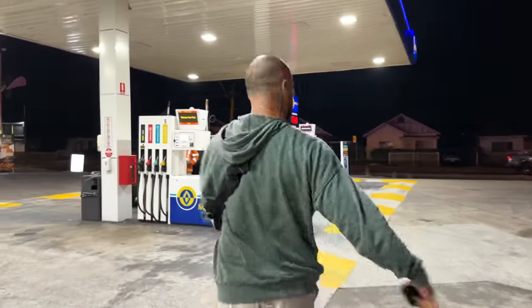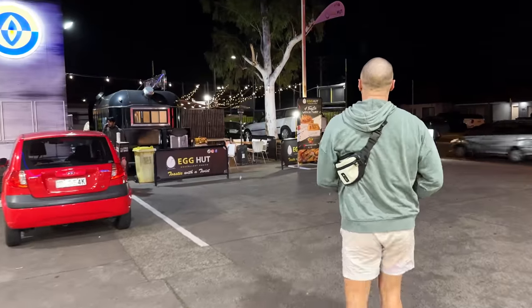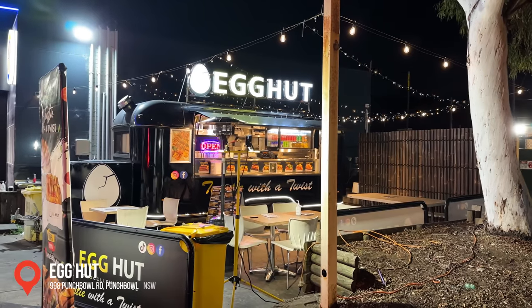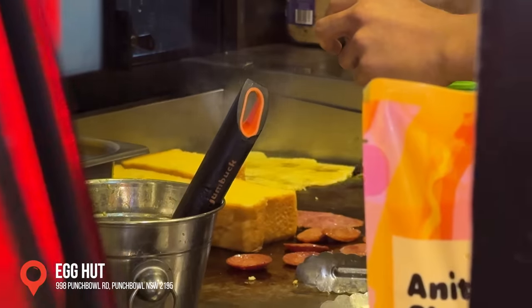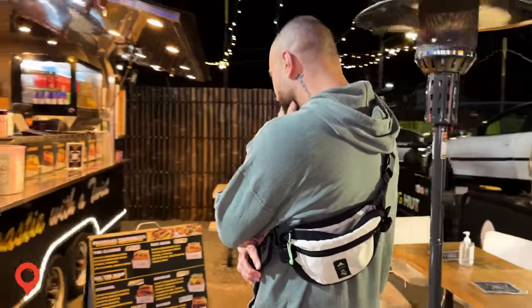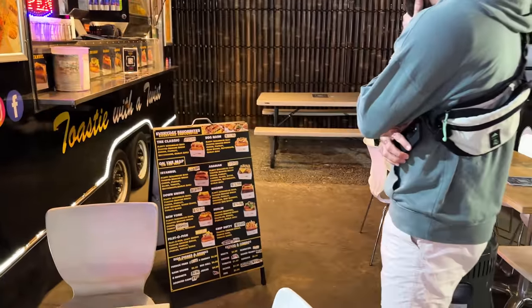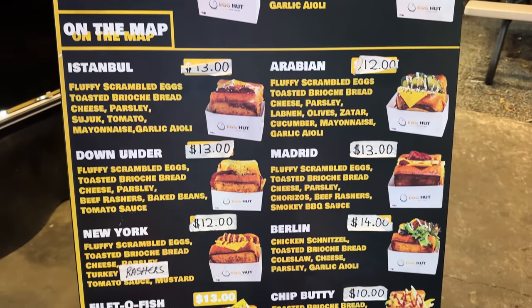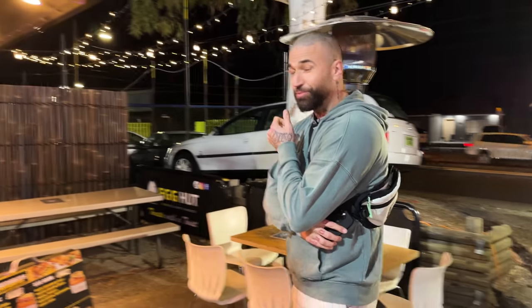Egg Hut's in the back of the Metro Servo in Punchbowl, Canopy Road. Toasties with a twist — an egg-cellent choice. Everyday favourites: Istanbul, Down Under, New York. It's a gun toastie — fluffy scrambled eggs. Let's get a couple of toasties.